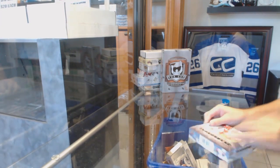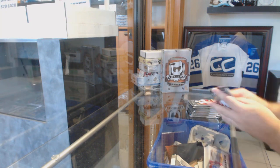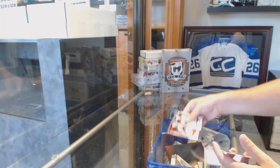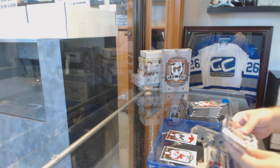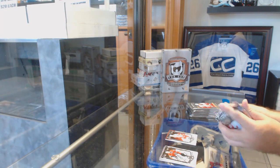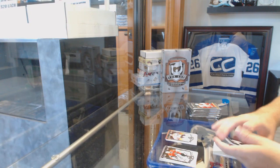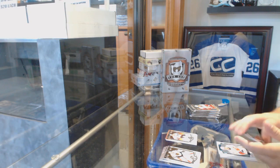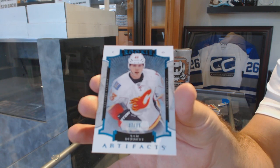All right, so we got a Matthews, now we need a McDavid. 399 Ruby of Pruba for the Jets, 999 of Pavel Datsyuk for the Red Wings, 499 Ron Francis Legends for the Penguins, number 285, and a rookie of Sam Bennett from the Calgary Flames.